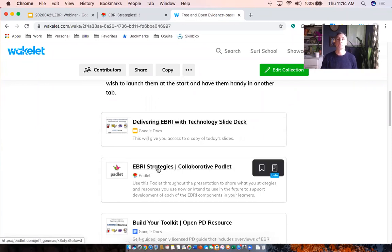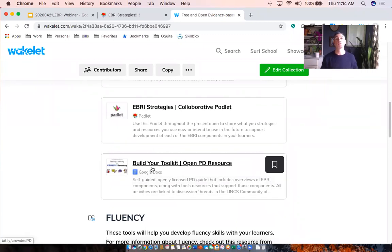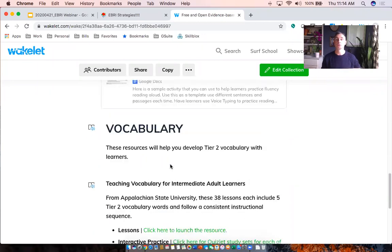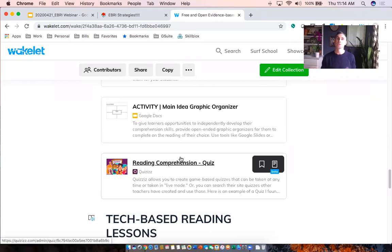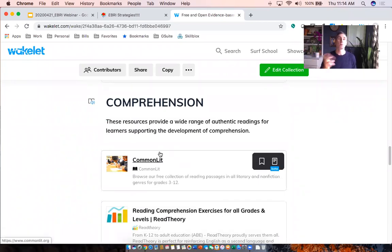The Wakelet has a link to the slide deck, a link to the Padlet for sharing ideas, and a past PD resource using all the tools we'll discuss today. Scrolling down, you'll see resources organized for fluency, vocabulary, and comprehension — these are the resources we'll walk through today. You'll always have access to these tools via this Wakelet, so think of it as a place to send students for self-guided instruction or publisher online tools.